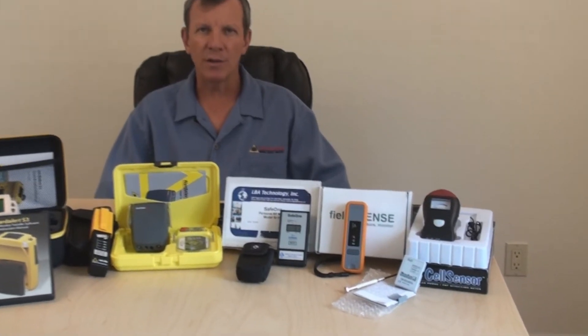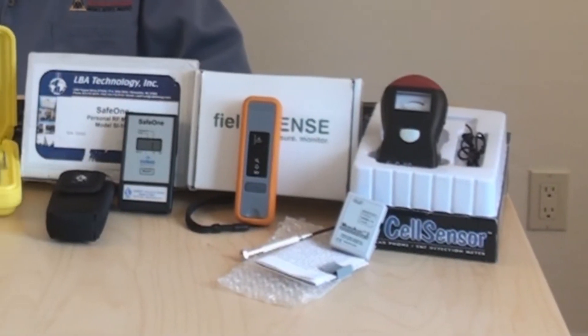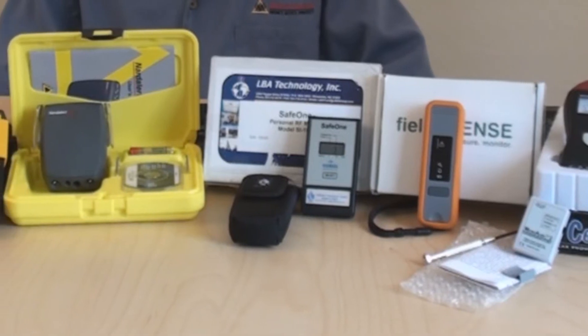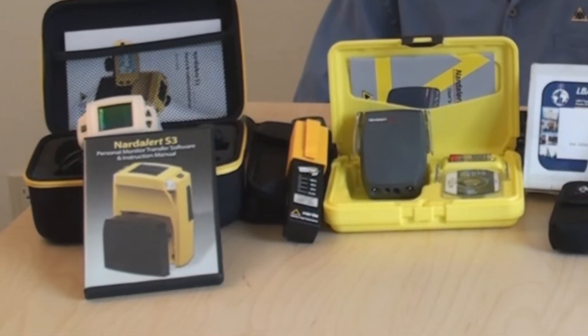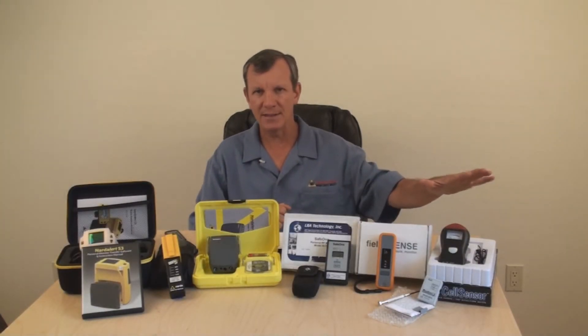I've collected a variety of different monitors for our test. They're all designed to detect or monitor RF radiation to hopefully protect the user from overexposure. They appear similar — small in size, some with audible and visual alarms, battery powered with limited controls and displays. They're all designed for a single purpose: to be an RF or microwave monitor. Their designs on the inside are as different as their prices, from a low of about $30 on this end to a high of around $2,000 on this end.